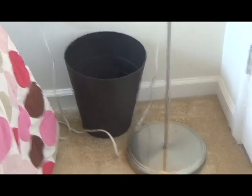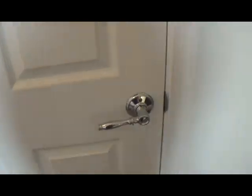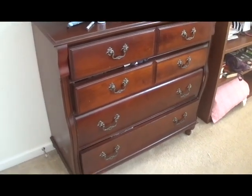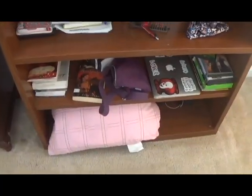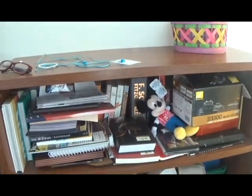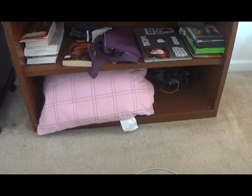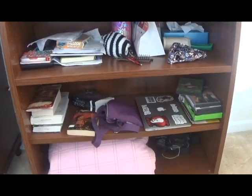Next, we have my trash can and my lamp, and then we've got my closet. My closet is very messy — this is actually where I keep my tripod. Next, we have my dresser with all my clothes in it, and my TV. I then have this bookcase with a lot of junk. Those are my sister's glasses, not mine. It's basically a lot of books and an extra pillow in case I need it, and some DVDs.